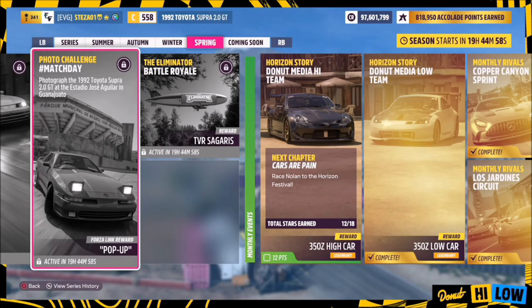Hello and welcome back to the channel. This week's photo challenge guide is called Matchday, which wants you to photograph the 1992 Toyota Supra 2.0L GT at the Estadio Jose Aguila in Guanajuato.